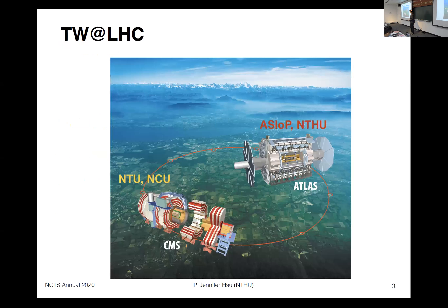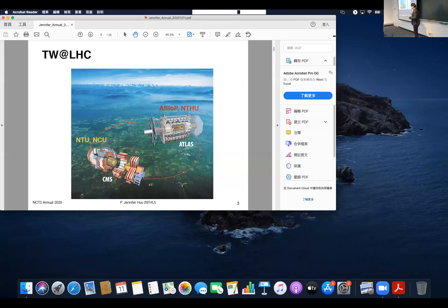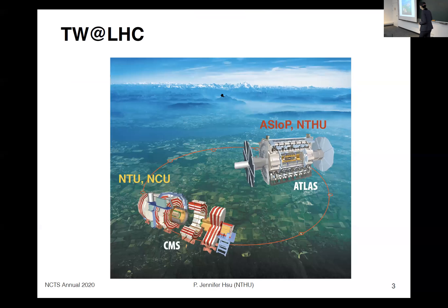Most of the results come from the two largest general-purpose experiments at the Large Hadron Collider. In Taiwan, we have the Institute of Physics from Academia Sinica and National Tsinghua University in the ATLAS collaboration, while the teams from National Taiwan University and National Central University are in the CMS collaboration. So in Taiwan, we are involved in both ATLAS and CMS experiments.